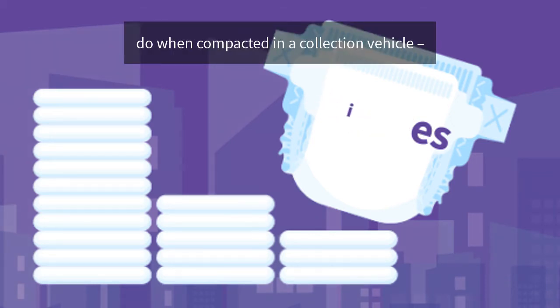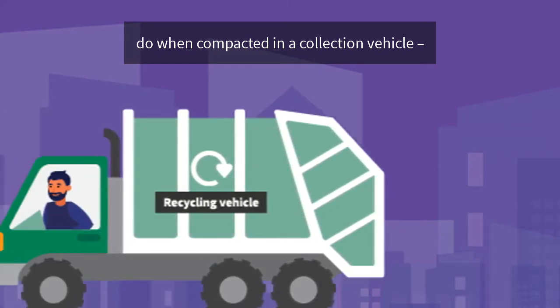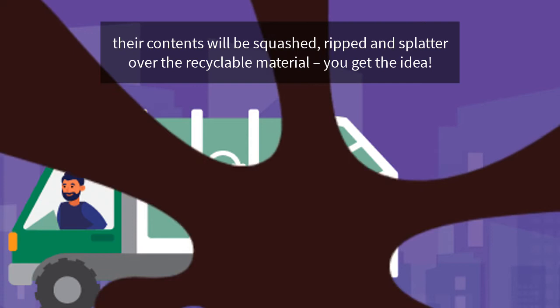This video shows what nappies will do when compacted in a collection vehicle. Their contents will be squashed, ripped and splattered over the recyclable material. You get the idea.